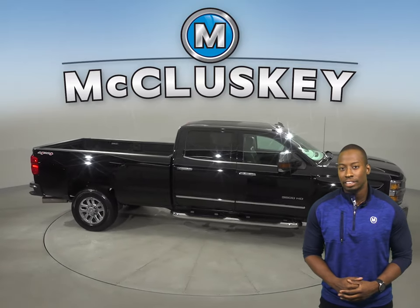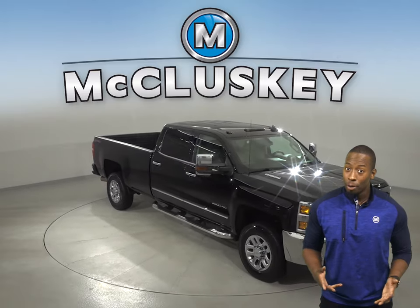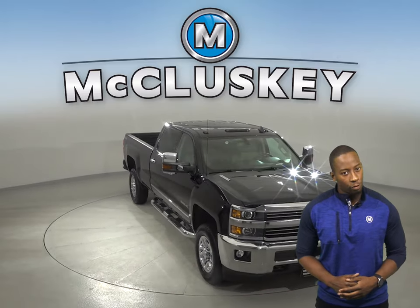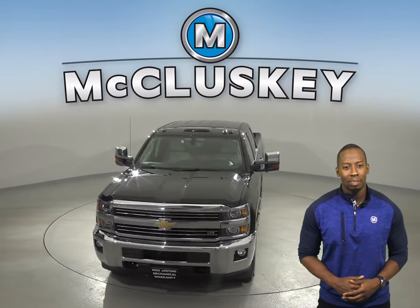You can heat the leather seats up thanks to the heated seats option, and there is also remote vehicle start, so you can start this vehicle up before you leave your house. Come on down and take it on a free 48-hour test drive.